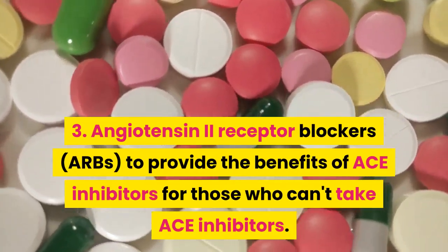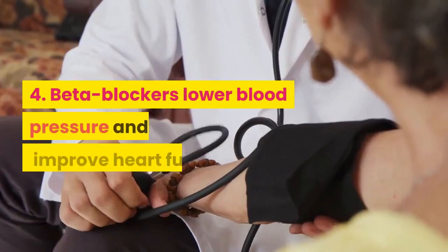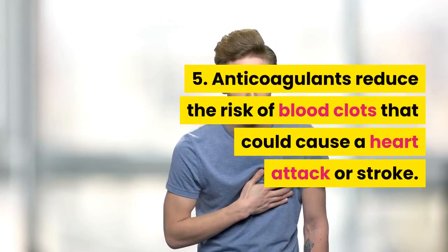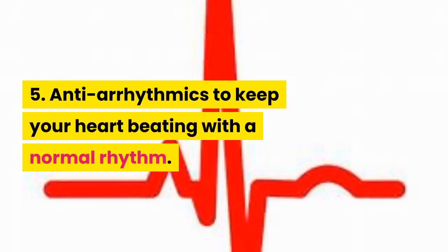3. Angiotensin-2 receptor blockers (ARBs) to provide the benefits of ACE inhibitors for those who can't take ACE inhibitors. 4. Beta-blockers lower blood pressure and improve heart function. 5. Anticoagulants reduce the risk of blood clots that could cause a heart attack or stroke. 6. Antiarrhythmics to keep your heart beating with a normal rhythm.